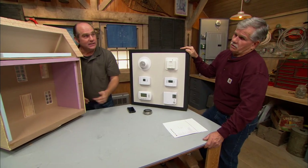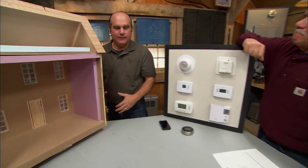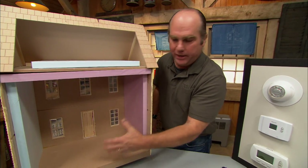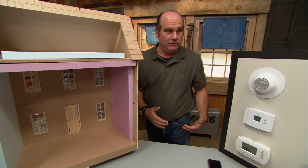Some people say it actually costs more money to bring your house back up to temperature after a setback. But that's not correct. Yes, you need some energy to reheat the building, but it will never be more energy than what you saved over that eight-hour period. You do save energy.